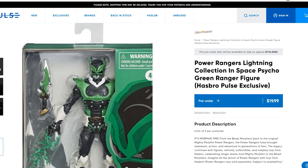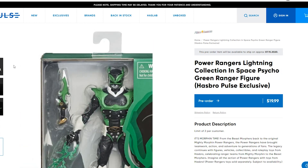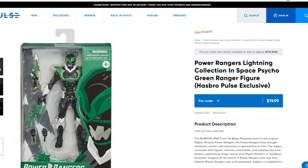In-Space Psycho Green. I really do like these designs. I'm definitely going to pick up Psycho Green — I might have to import that one. I don't know if Hasbro ships worldwide, but I definitely want to get Psycho Green for my collection.